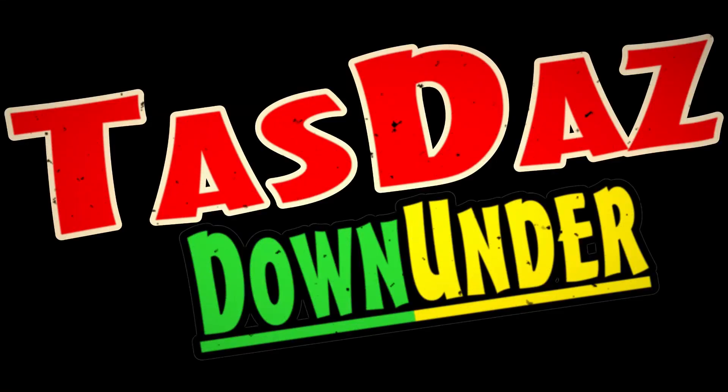Can of Pepsi Max, the obligatory. Could have swapped it out for another drink but I just went with the old Pepsi Max. Mrs. Tazdaz might have that with a bit of Jim Beam later. Are you ready to party? Good. G'day all, Tazdaz here again. Welcome to my latest video. Thanks for stopping by.